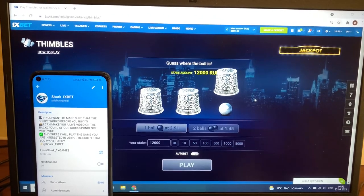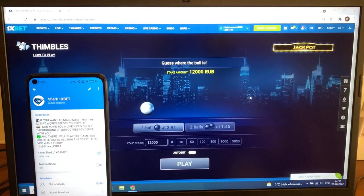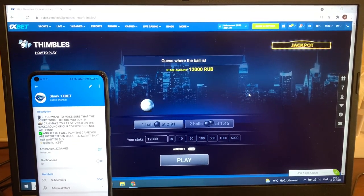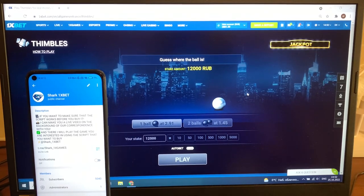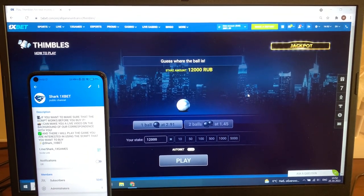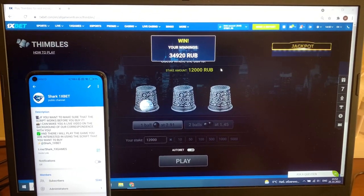Play next bet. You see guys, it's real work, perfect, I love this. It's amazing. Yeah, it's amazing, you see I'm winning money.